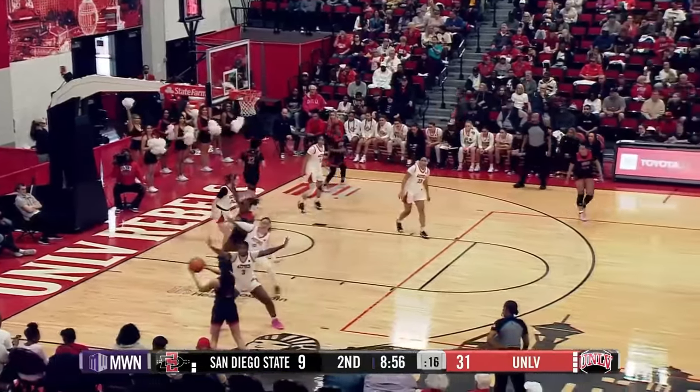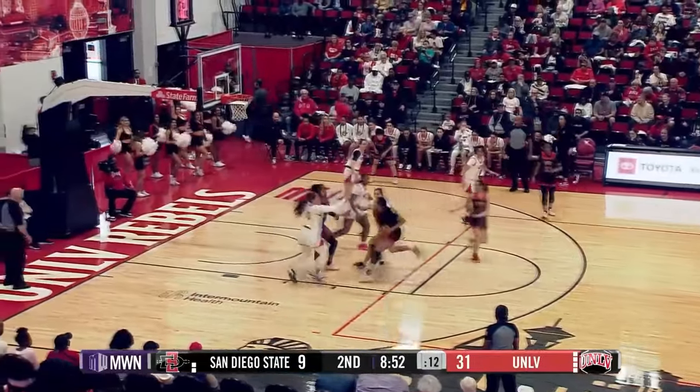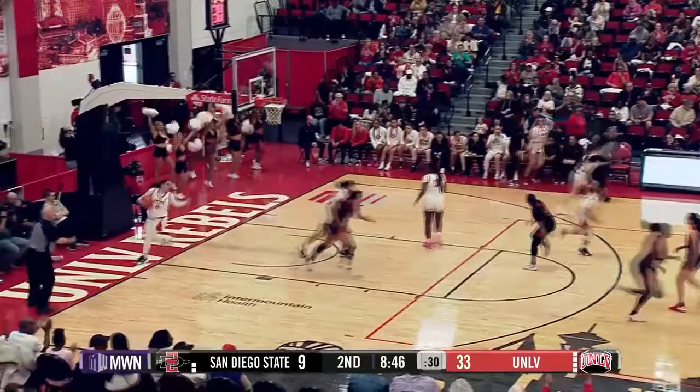Frescas will give it to Jackson on the left wing with 15 on the shot clock. Jackson going to her right, kicks it out to AB — head fake at the top, to the left elbow, down low. She runs into Desi. Desi gets the offensive rebound — turnaround hook shot from the restricted area. It's good.